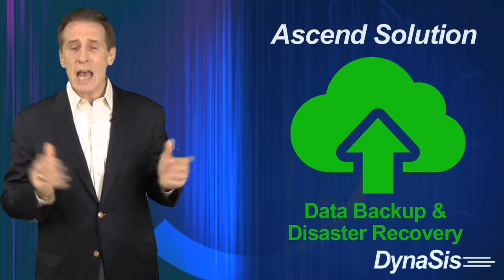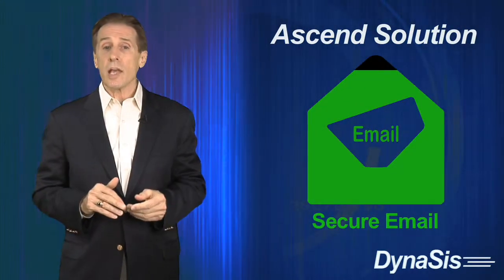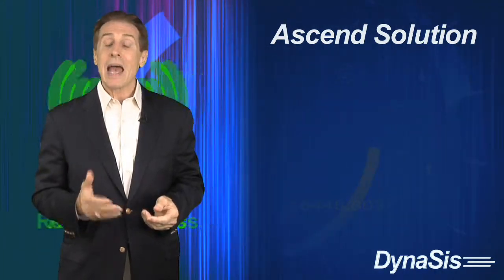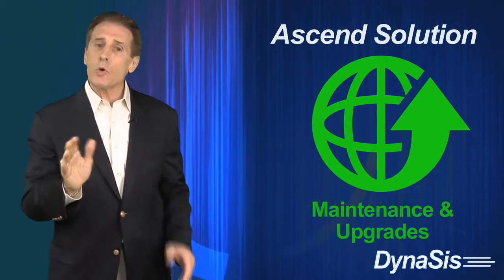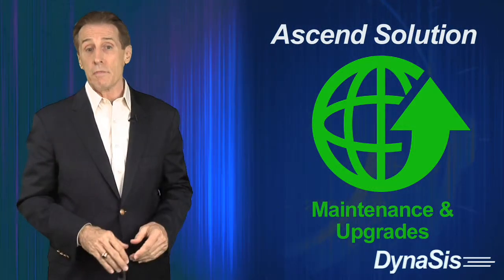It also includes data backup and disaster recovery, secure email via Microsoft Exchange, the Ascend virtual office for remote access, and the proactive maintenance needed to keep you up and running — all for one low fixed monthly fee.